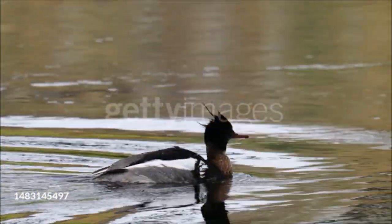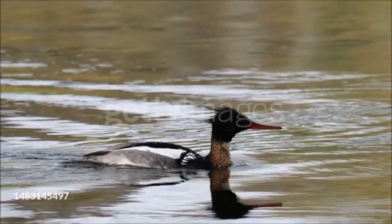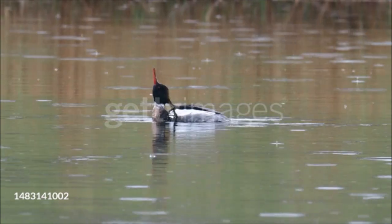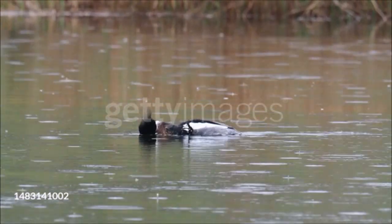These birds breed near fresh water but spend the winter on coasts, where the water is less likely to freeze. Females build a nest in dense cover or in a tree hole, lining it with down. They lay up to 11 eggs, raising a single brood a year. Red-breasted mergansers are shot in some parts of their range in order to protect fish stocks, although there is little evidence that they actually do much harm.